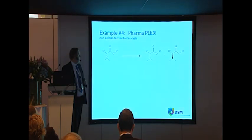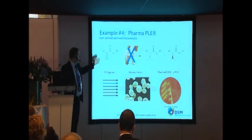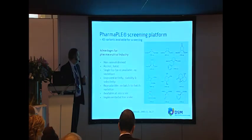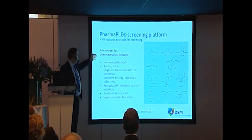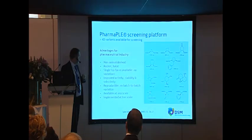For a fourth example, we have pig liver esterase, which is used for a number of resolutions. One of the main issues is that pig liver esterase has been known for a while, but within the pharma industry the use of animal-derived products is clearly not desirable. So we took a number of the genes from pig liver esterase, expressed these in various hosts, and eventually came up with a fully synthetic recombinant non-animal-derived pig liver esterase. This is now used in commercial production for a client. The advantages: it is not animal-derived, kosher and halal where necessary, a very stable enzyme, and scalable to the multi-ton scale.